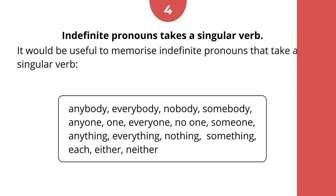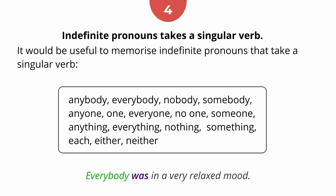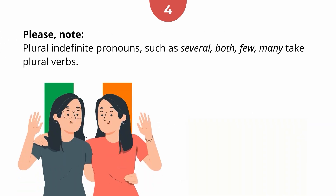Rule 4: Indefinite pronouns take a singular verb. It would be useful to memorise the indefinite pronouns that always take a singular verb. For example, 'Everybody was in a relaxed mood.' Please note: plural indefinite pronouns such as 'several', 'both', 'few', and 'many' take plural verbs. For example, 'Both women were Irish.'